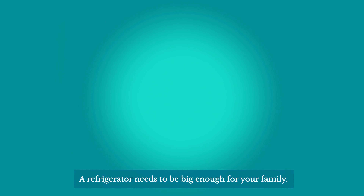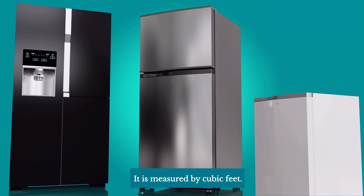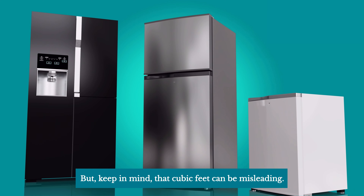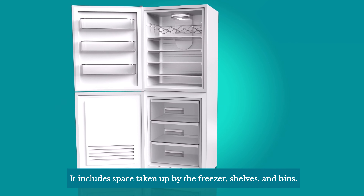Capacity. A refrigerator needs to be big enough for your family. It is measured by cubic feet, but keep in mind that cubic feet can be misleading — it includes space taken up by the freezer, shelves, and bins.